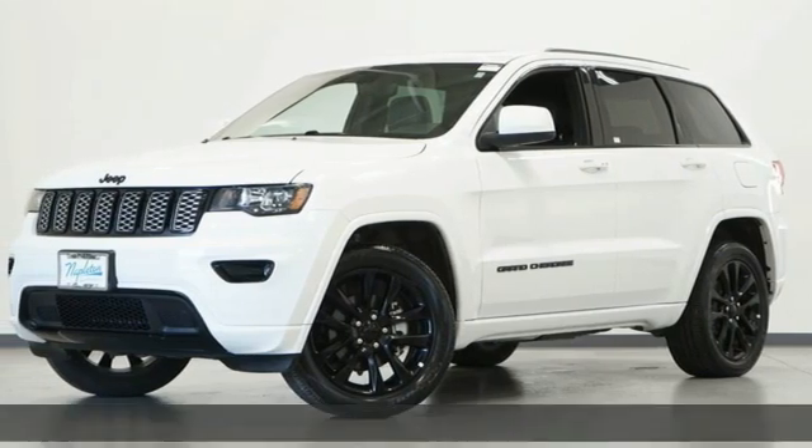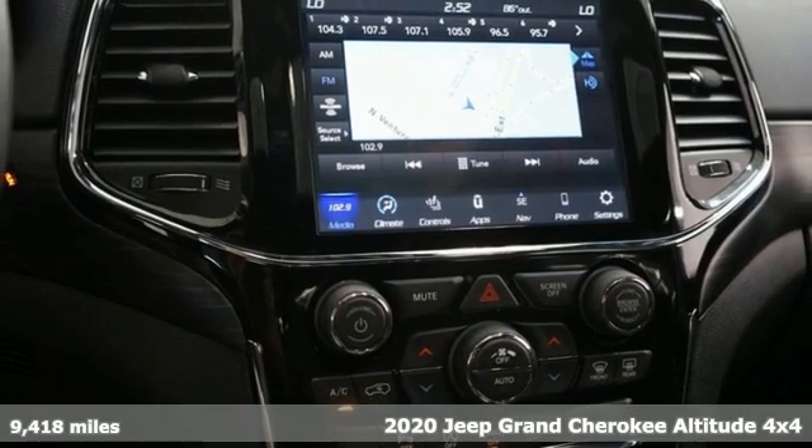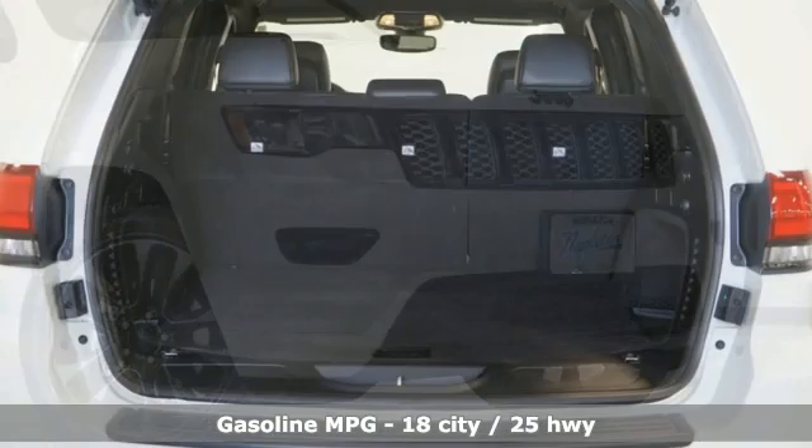It's a 2020 Jeep Grand Cherokee. Forged from capability, bathed in luxury. This Grand Cherokee elevates your adventures. It comes with the features you need, and better yet, want.